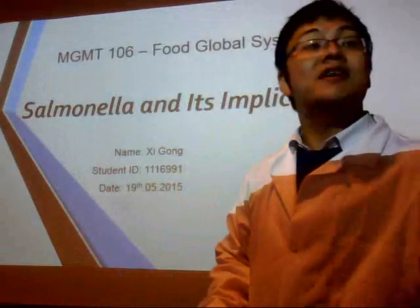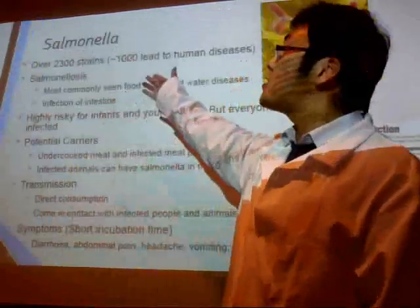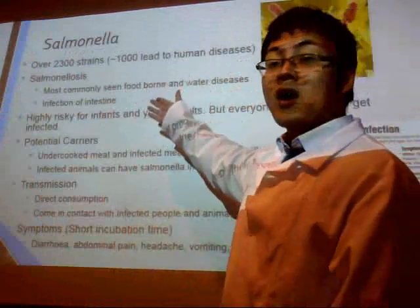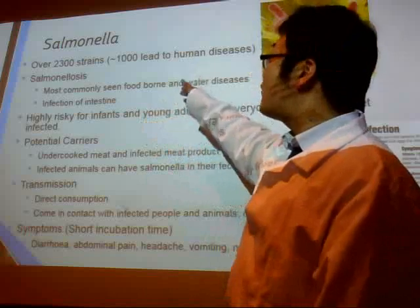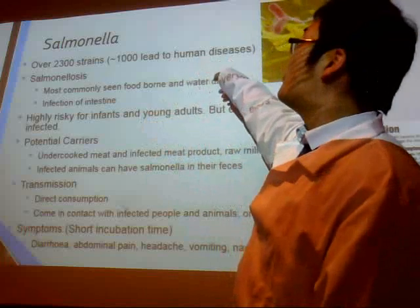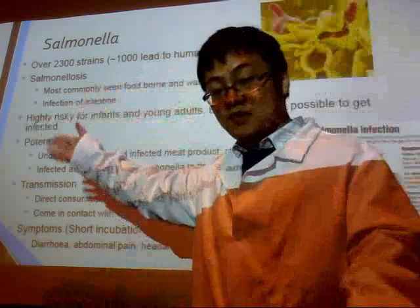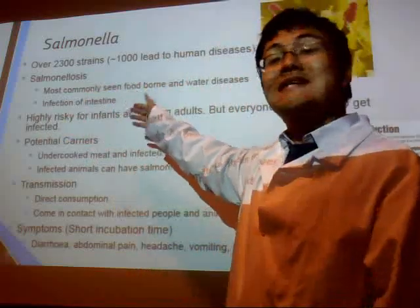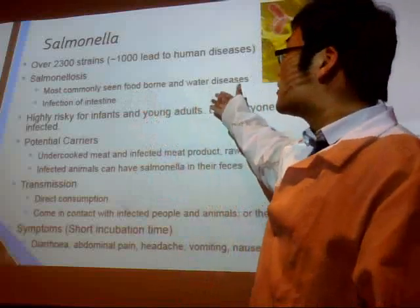First of all, let's take a look at the effects of Salmonella. Salmonella has over 2,300 strains and only half of them are involved in human diseases. The disease caused by Salmonella is called Salmonellosis, which is the most commonly seen foodborne and waterborne disease.